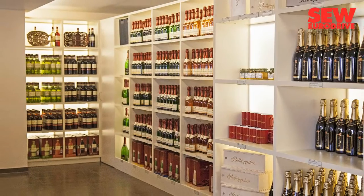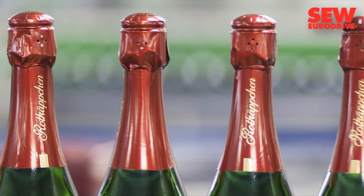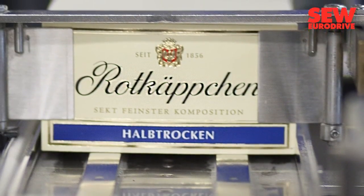It's important to utilize a cost-efficient production and filling process in the highly competitive beverage industry. The sparkling wine factory in Freiburg, home to the popular RotCapkin label,